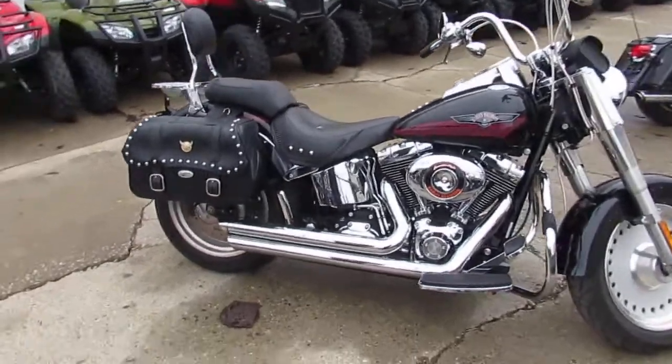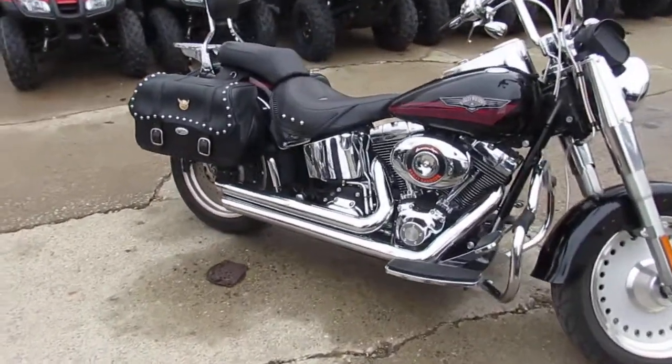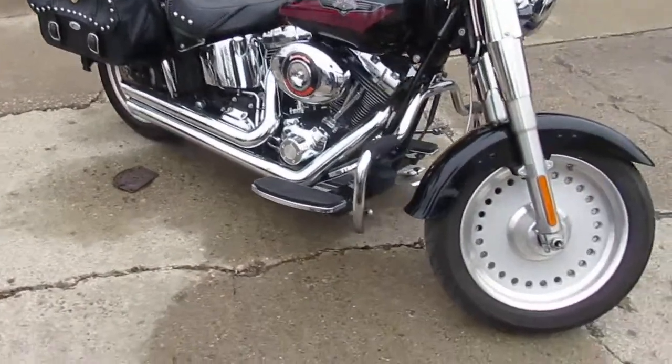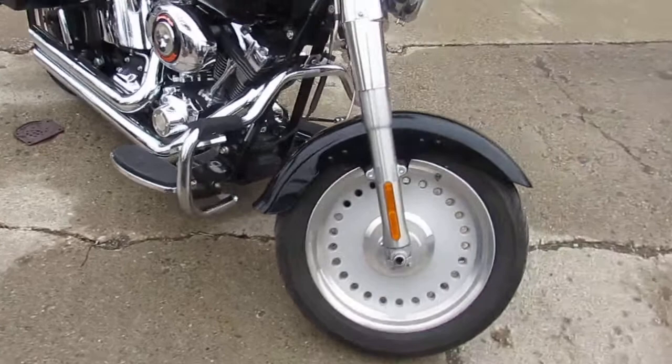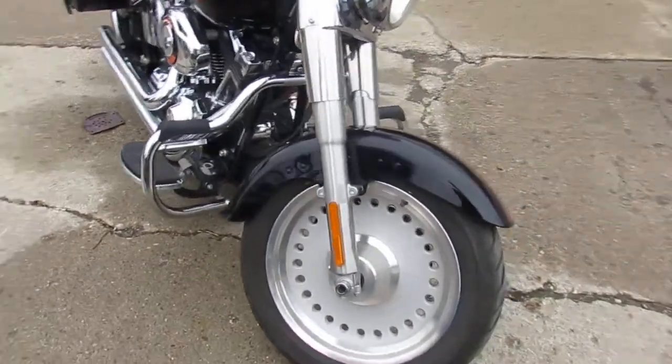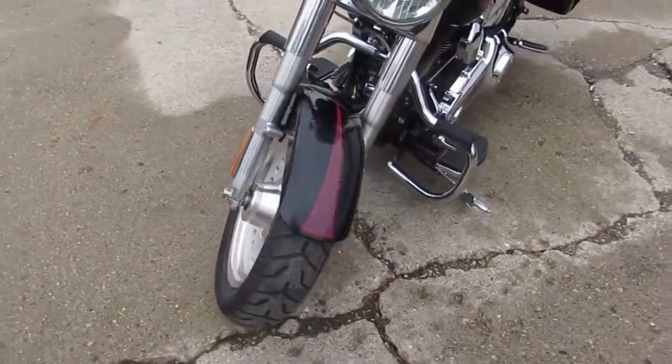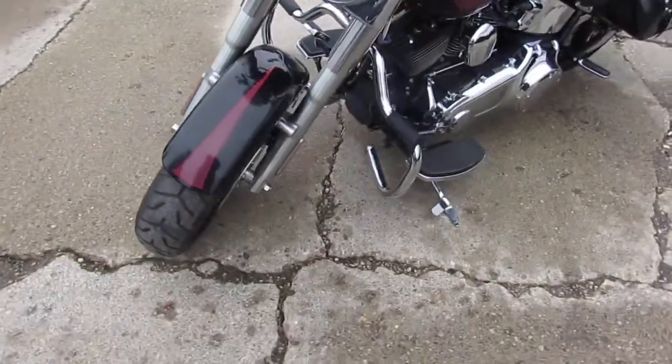Hey, anybody out there looking for a nice used Fatboy? We got them here at Approval Power Sports. We've got over 20 Fatboys, probably 50 Ultra Classics and Electric Glides, and 45 or 50 Street Glides. Total, we've got to have 250 to 300 Harley Davidsons.